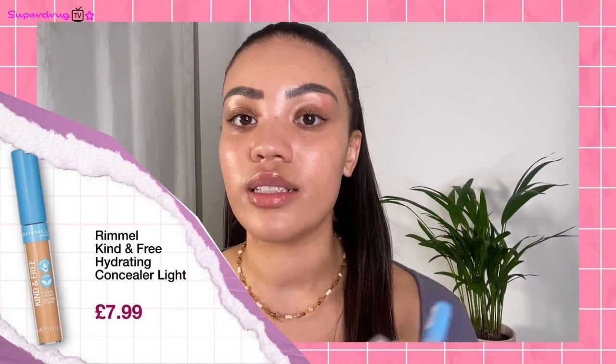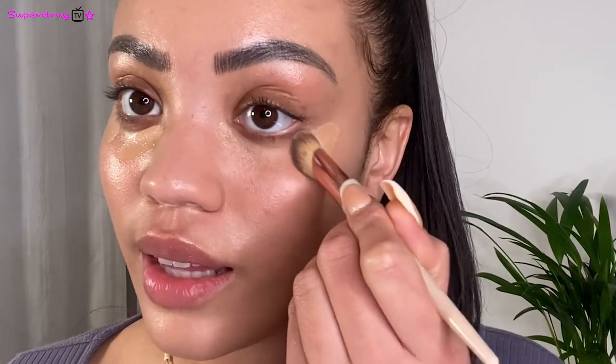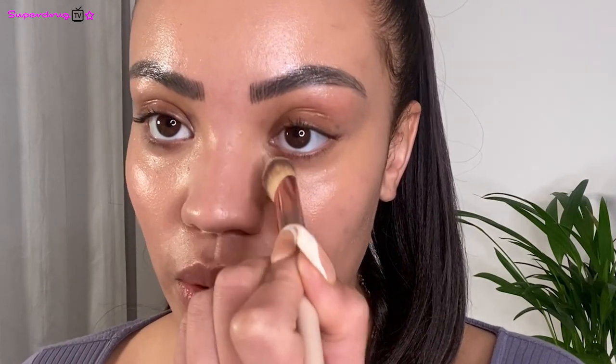Next I'm going in with the Kind and Free Hydrating Concealer. I love a concealer, especially if you get dry eyes or throughout the day — something moisturising under the eyes that gives clean cut coverage and brightens the under eye. I'm going in with the shade Tan, placing the concealer under my eyes with only a tiny bit to give that lift and get rid of dark circles. I love a concealer that gives full coverage without feeling too thick. I'm just going to bring it to the inner corner of my eyes a bit more.